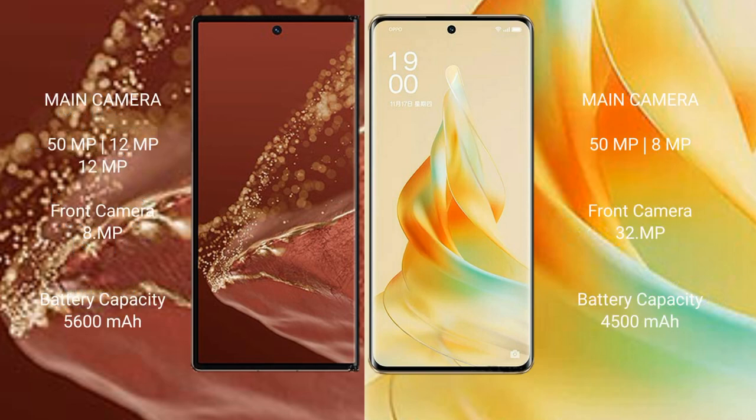Huawei Mate XT Ultimate has a triple rear camera setup: 50MP plus 12MP plus 12MP, with a 12MP front camera. Oppo Reno 9 Pro has a dual rear camera setup: 50MP plus 8MP, with a 32MP front camera.